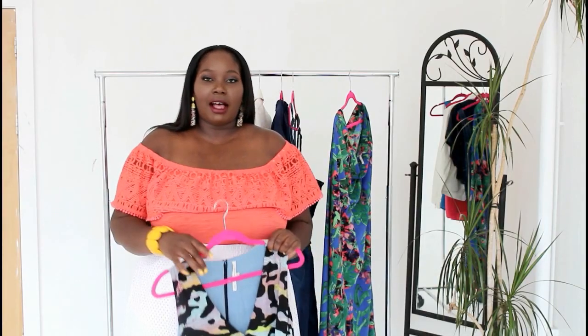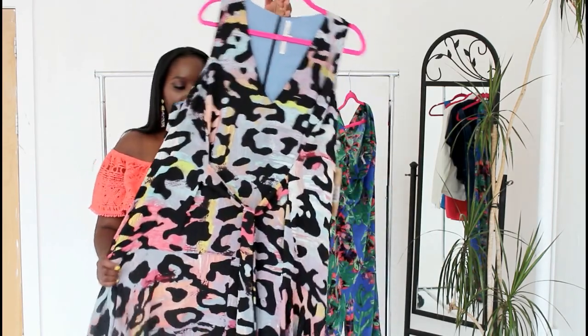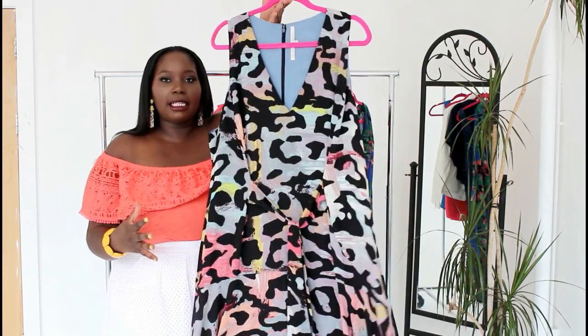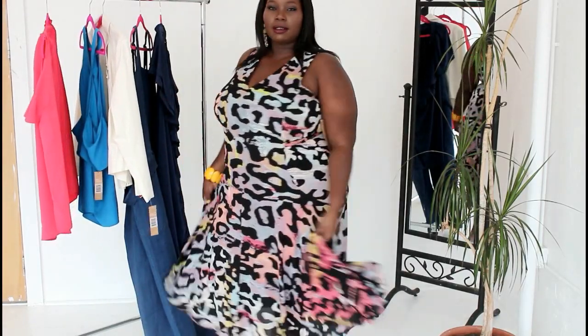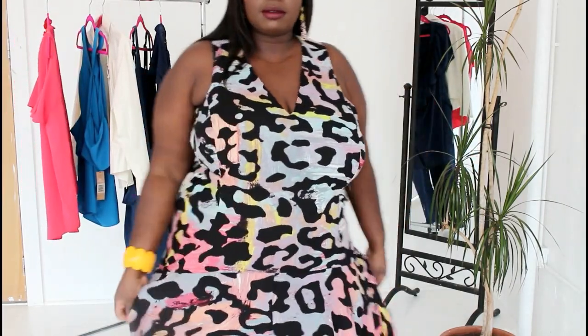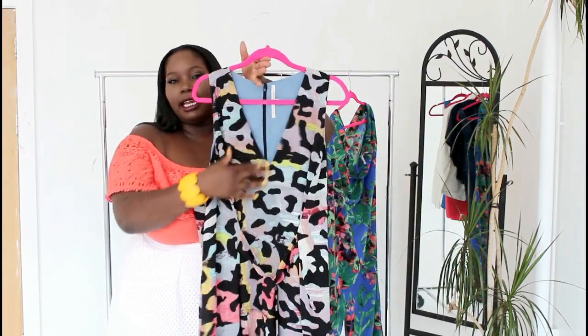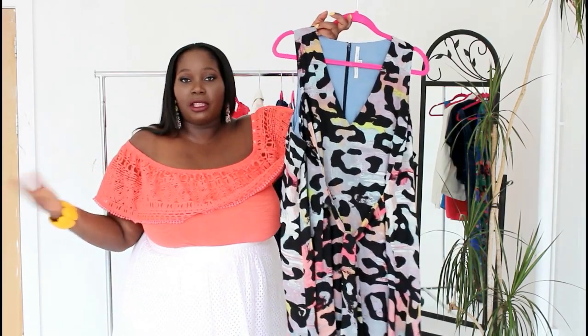Last but not least, I found this very pretty animal print colorful dress from the Rachel Roy Kirby collection. What I really like is that it's a different kind of animal print — not your typical black and tan. It has quite a few colors in it and it's a maxi dress that belts at the waist, either in the front or the back, and flares out on the side with ruffled detailing at the hem, giving you a lot of movement. It has a deep V-neckline and it's just one of those casual dresses you can throw on with minimal effort.